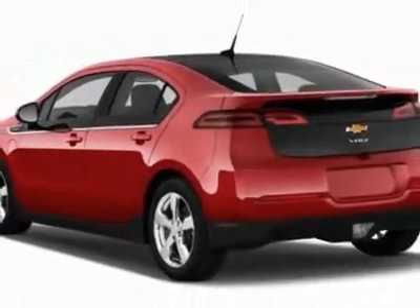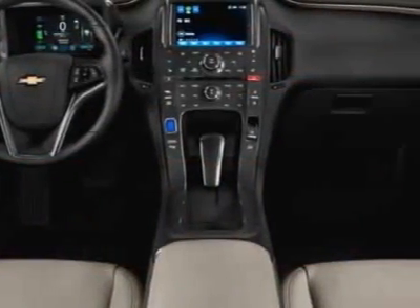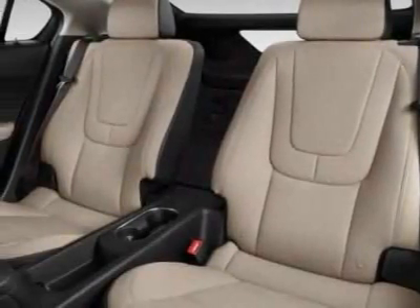Additional options for this vehicle include the emissions, federal requirements, premium trim package, rear camera and park assist package, LPO, front window shade, and the license plate bracket front. Call 888-817-5744 or email our friendly sales staff today to schedule a test drive.